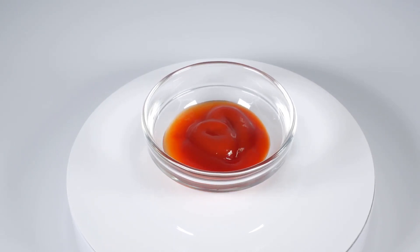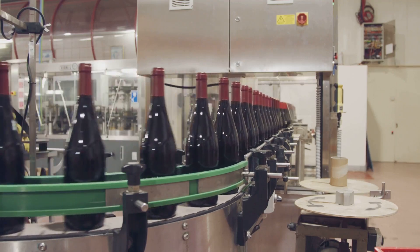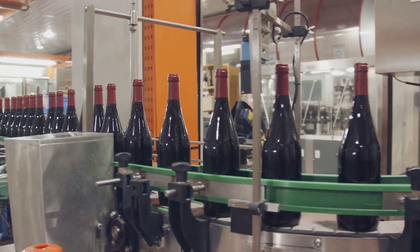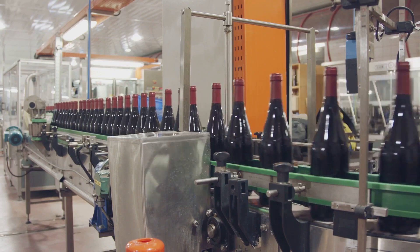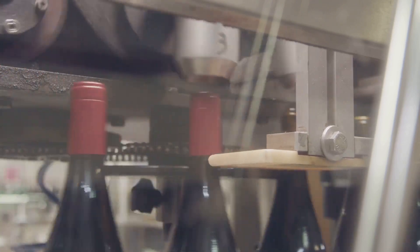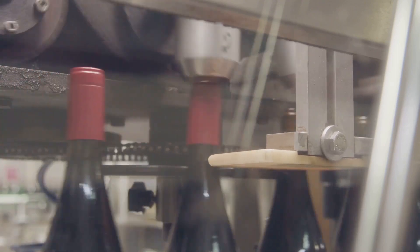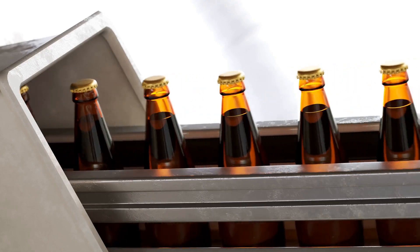Now it's time for the bottling bonanza. Imagine this, a fashion runway. Our ketchup, now seasoned and savory, struts its stuff down the conveyor belt. It's the star of this show, the supermodel of sauces. It's not just about filling the bottles, it's a performance, a final strut before the grand finale. Each bottle is filled with precision, the ketchup cascading in like a red velvet waterfall. A cap is then placed, the ketchup's crown, and sealed tight. The label, the ketchup's haute couture, is then wrapped around, completing the ensemble.